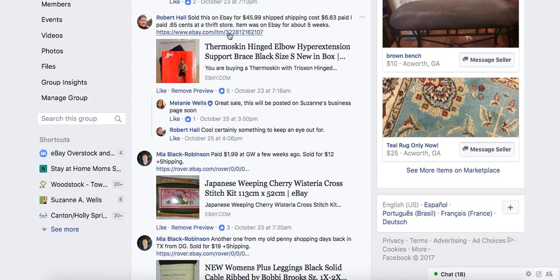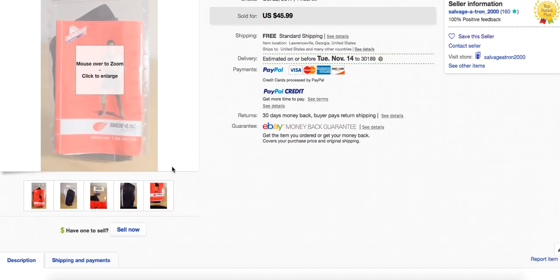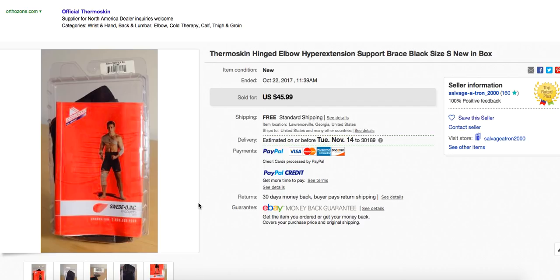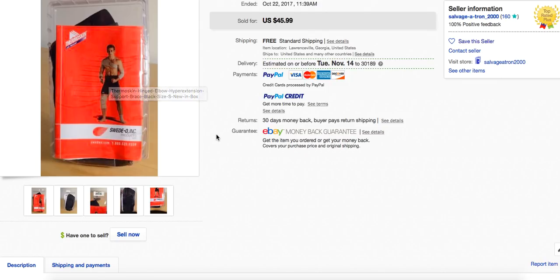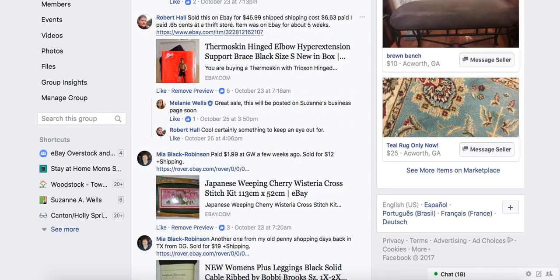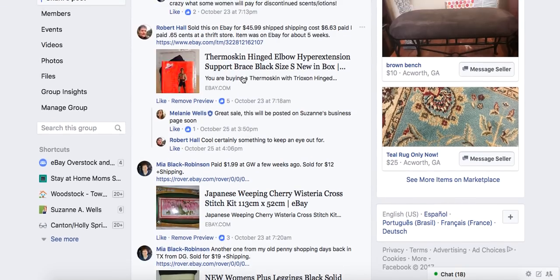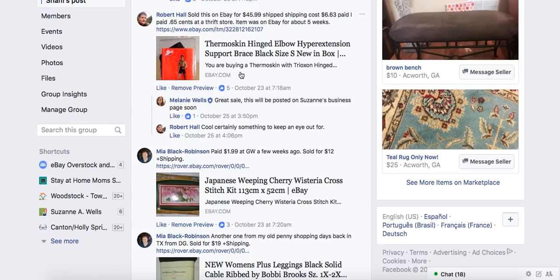Robert sold an item on eBay for $45.99 shipped — the shipping cost was $6.63. He paid $0.65 at a thrift store and it was on eBay about five weeks. It's a hinged elbow hyperextension support brace. Look through those baskets of junk with items in little packages — there's all kinds of stuff hiding in there. And what an easy thing to ship: lightweight, doesn't break, just toss it in an envelope and you're done. So look for those support braces.